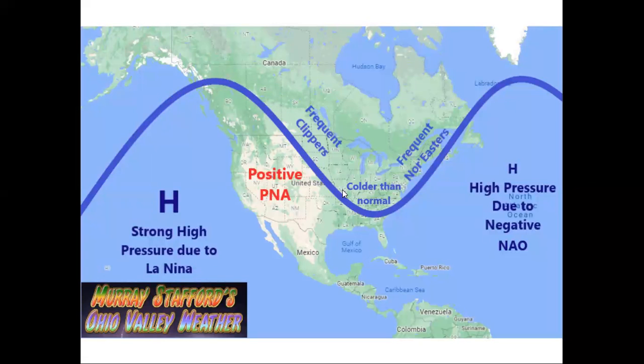That creates a trough over around the eastern United States, which should bring colder than normal temperatures to the Ohio Valley, along with frequent Alberta Clippers and frequent Nor'easters, which is all going to mean colder than normal and more snow than normal for the Ohio Valley. Another part of this is a high pressure over the North Atlantic due to a negative NAO.